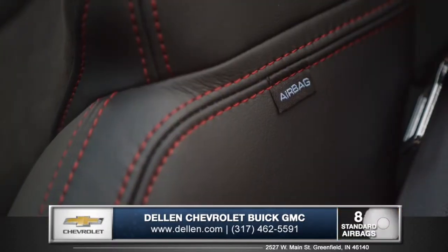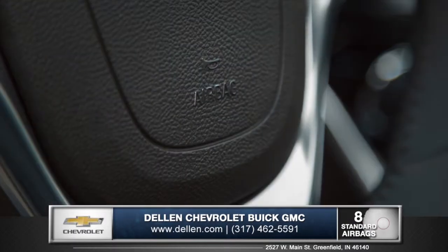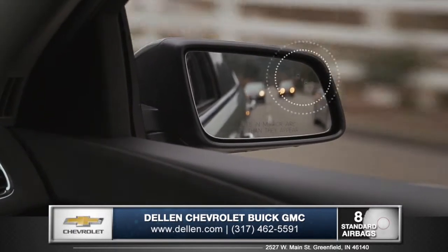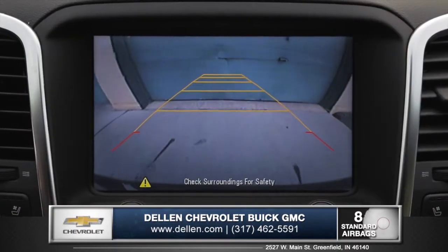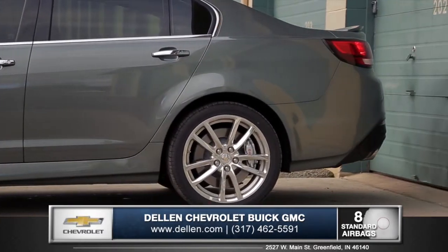Safety is a top priority for the SS with 360 protection provided by 8 standard airbags. Side blind zone alert detects vehicles that enter your blind spot, and the rear vision camera with cross-traffic alert gives you peace of mind in those tricky parking situations.